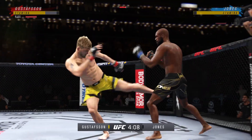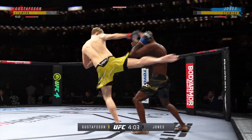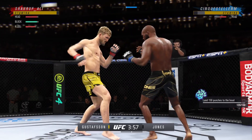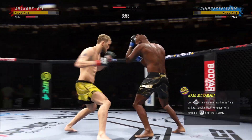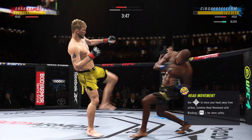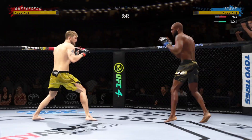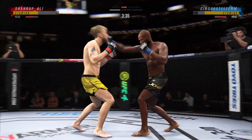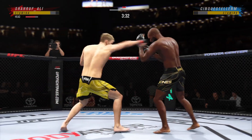He's cutting down the sides with these beautiful leg kicks. Both guys landing at will here. Good action early. Good series of strikes, staying busy and staying active. The accuracy is unbelievable. Nice straight punch there — must be nice to have a reach advantage like this, DC.